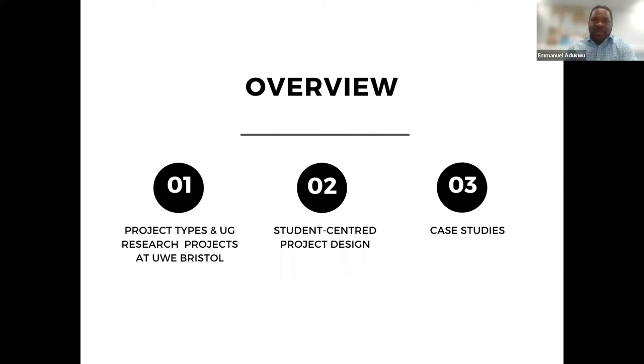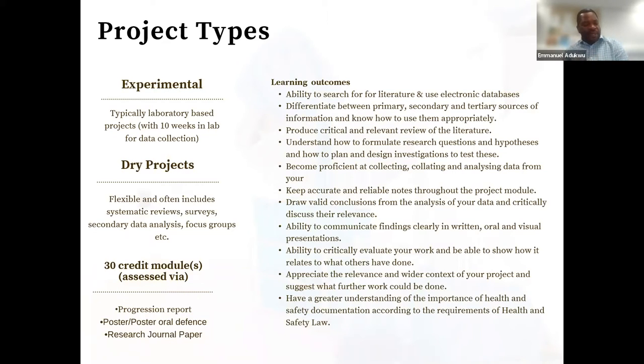I'll be going through the different project types we offer within the department, then going into the student-centred approach I use — something I've been sharing across faculty and wider across the university as a model to get students engaged, supporting the individual student, and leading to effective outcomes. Then I'll share a couple of case studies from working with undergraduate research projects.